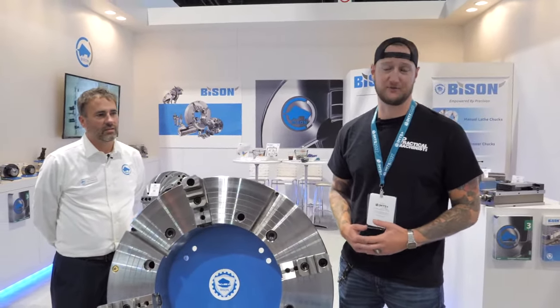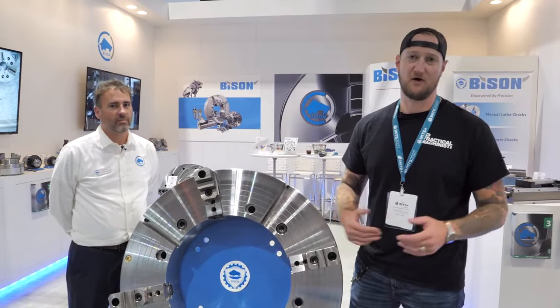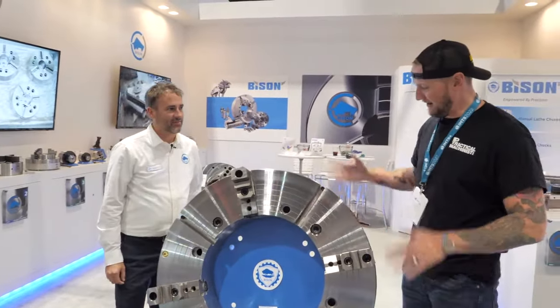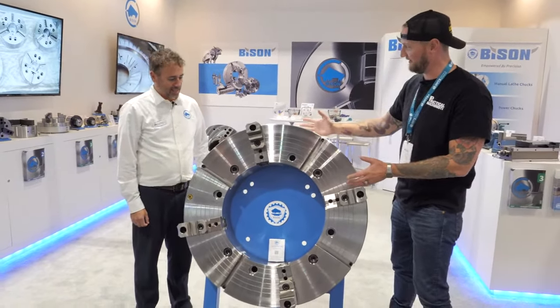What's up guys, Ian Sandusky from Lakewood Machine and Tool back here again for Practical Machinists, and we are continuing our coverage of IMTS live on day three. Right now I'm joined by my friend Jamie from Bison. What are we looking at here?